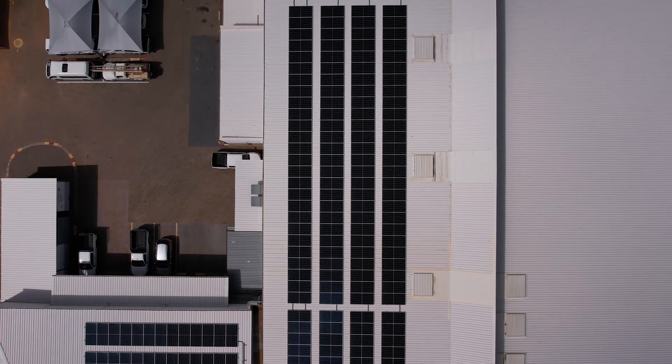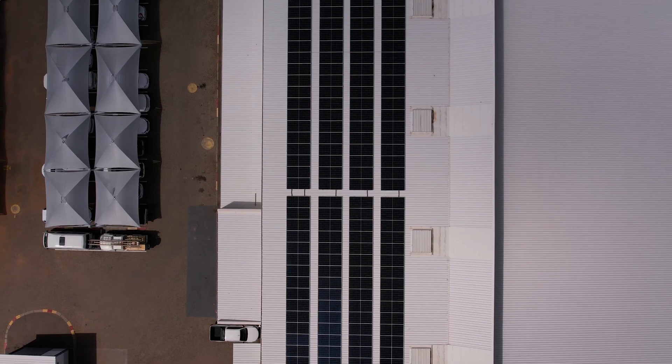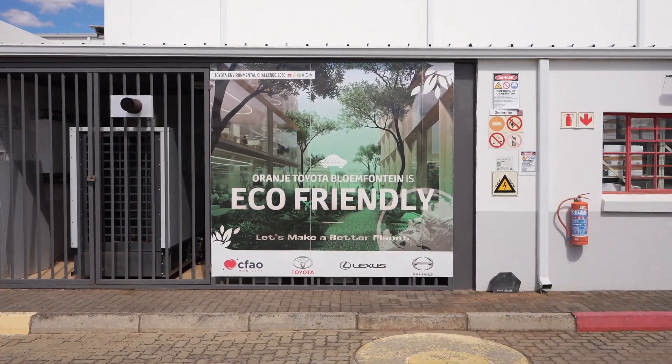Here at Toyota Bloemfontein, we are very much focused on self-sustainability and looking after the environment. It's a big focus of Toyota Motor Corp and Toyota South Africa to strive to become eco-friendly and to give back to the community as much as possible. It's a big drive on our side.